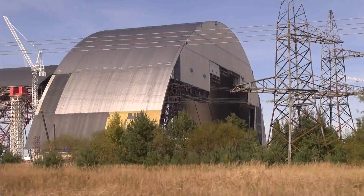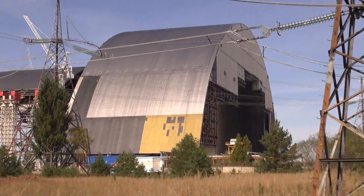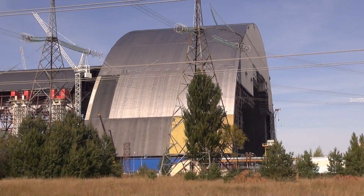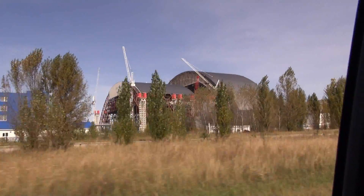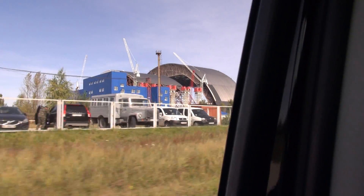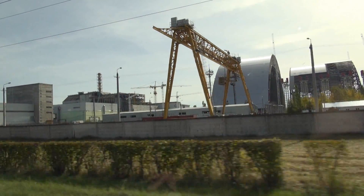This is one of the parts of the new safe confinement, which will actually consist of three different layers — we will have a look at that later on. As we drive past this and onto the other side of the new safe confinement and Reactor 4, you can take a look at these white cranes just on the back of the lower arc. Now we're making our way towards the typical tourist viewpoint in front of Reactor 4, which you can see coming up there.